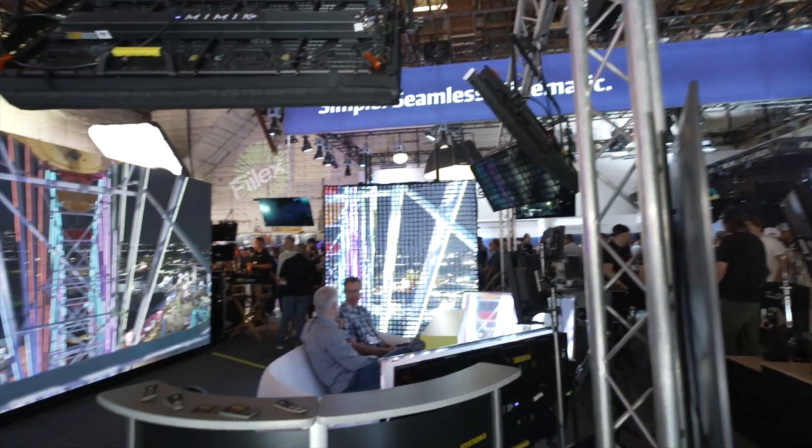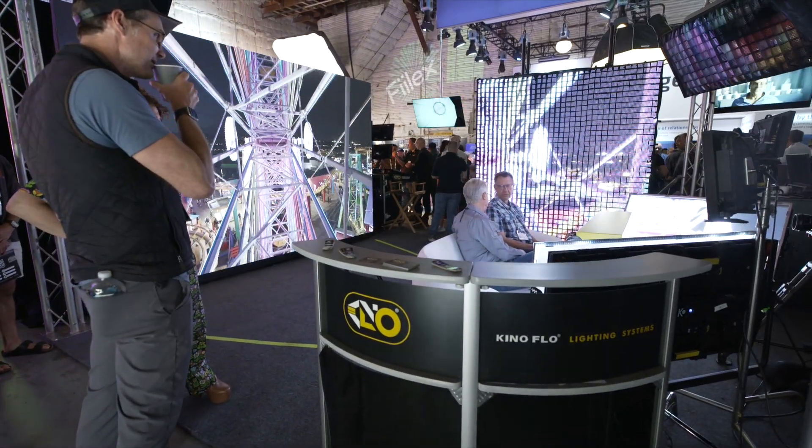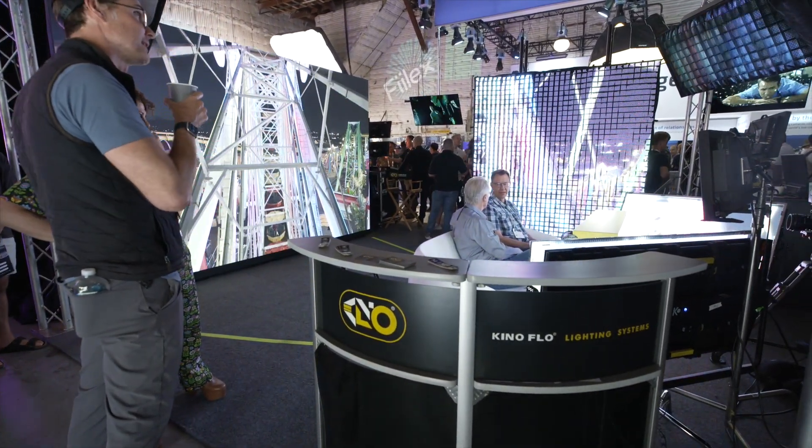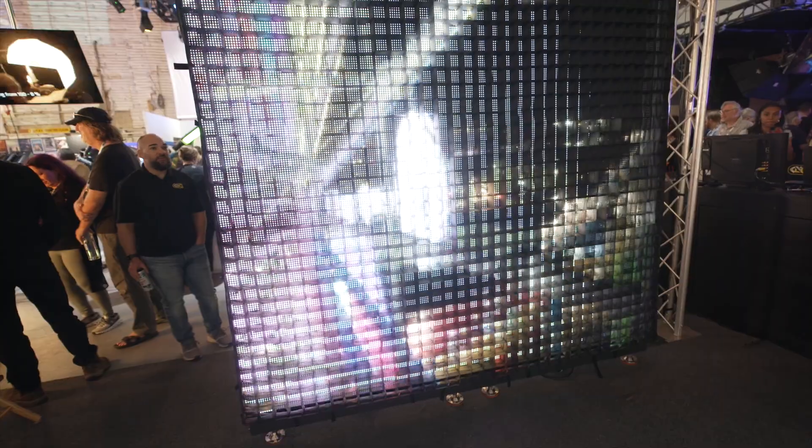Working together with Megapixel VR, they have a Helios processor that is capable of driving our lights in sync with the volume. We've created this panel — it's about 27 pounds, two foot by four foot, with 7,200 individual addressable pixels — and it can synchronize to the volume.